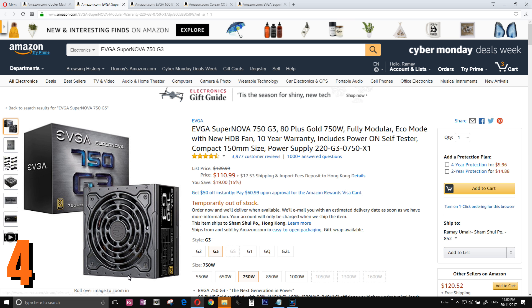Number 4 can't be none other than the EVGA. I'm a big fan of EVGA Gold. Again, if you want to save money annually on your electricity bill, you can't go wrong with this one — the SuperNova.